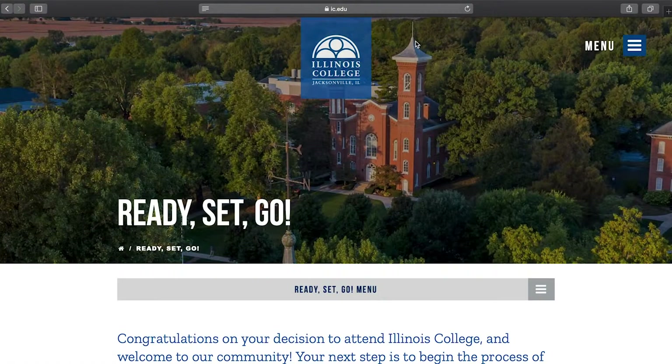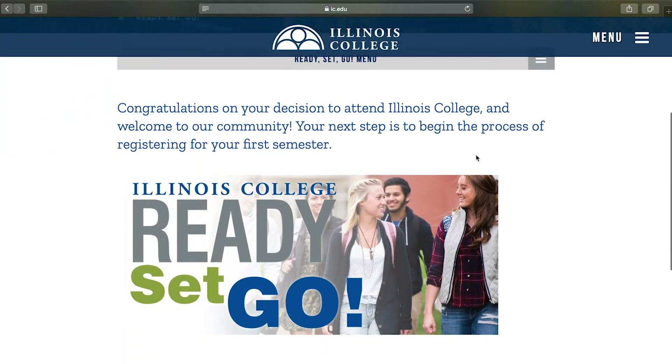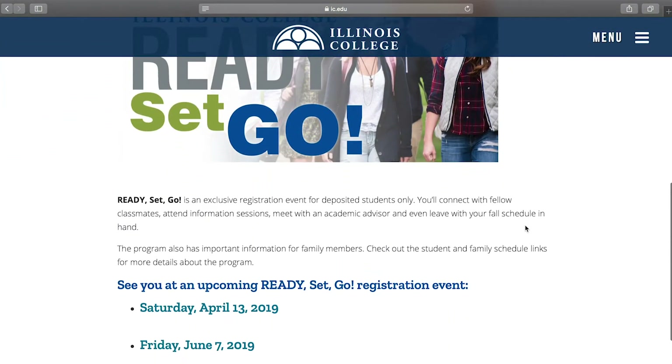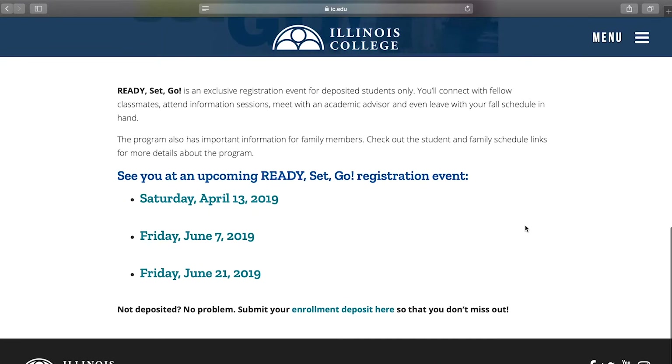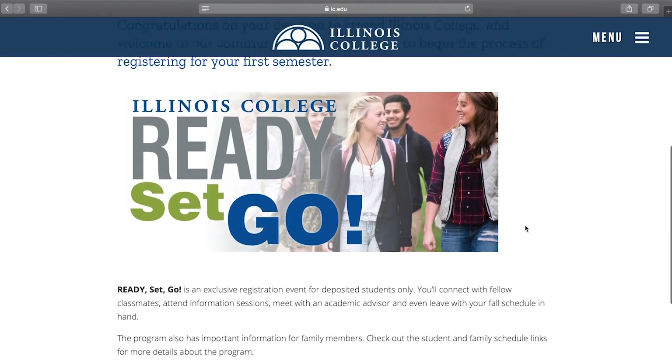First off, be sure you signed up for a Ready-Set-Go date. This will be the beginning of your orientation to the college. Not only will you leave with a fall schedule in hand, you will also meet some of your classmates. You can sign up by going to www.ic.edu/ready-set-go if you haven't already done so.